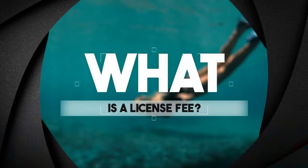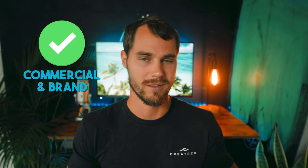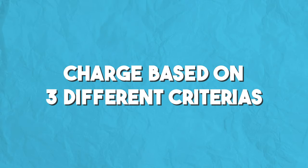License fees are only applicable to commercial and brand work. So if you're doing weddings or portraits, it's probably not applicable. When a client hires you, you should actually be charging them based on three different criteria — and this doesn't mean you're going to send them three invoices, but you'll keep these three criteria in mind when building out your quote.